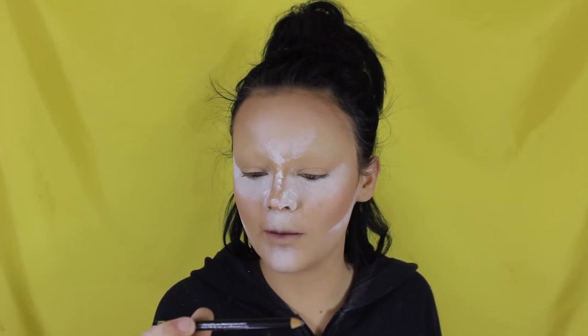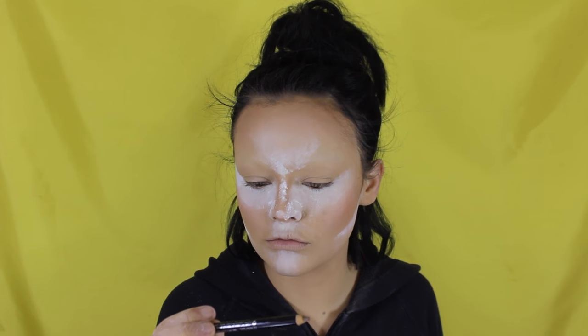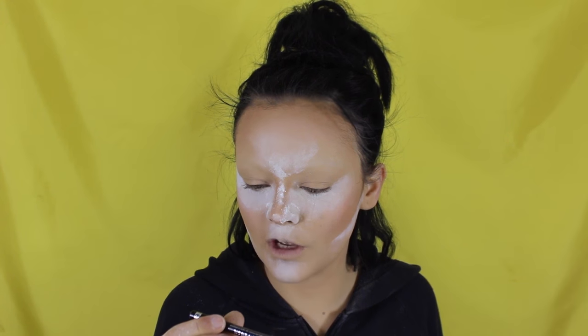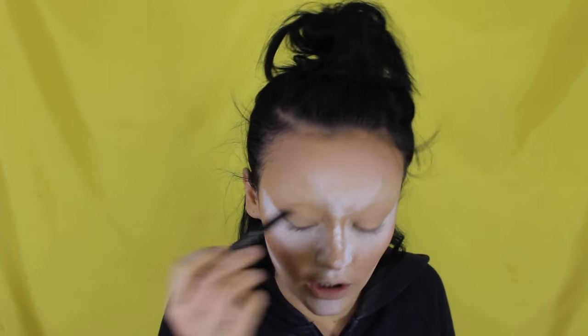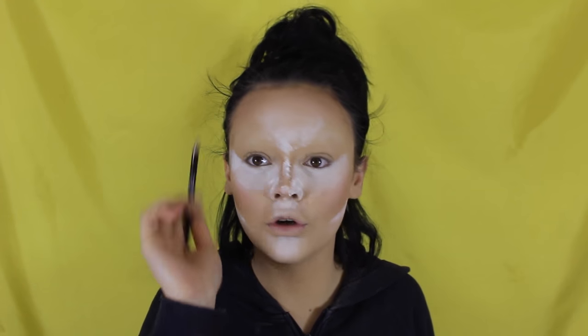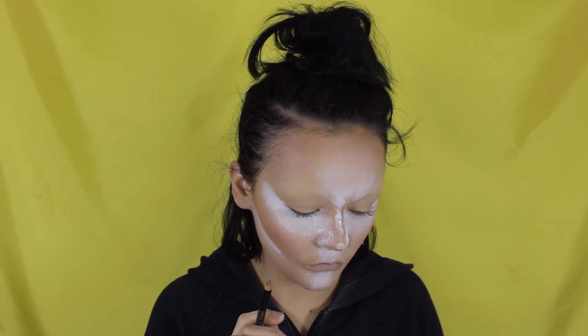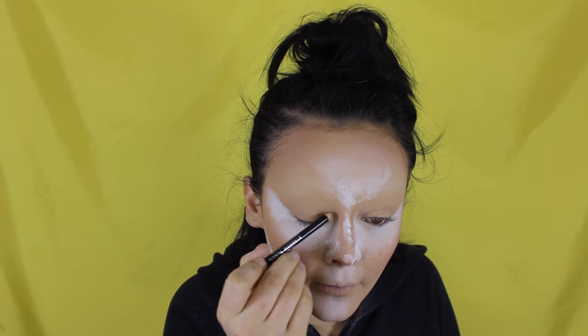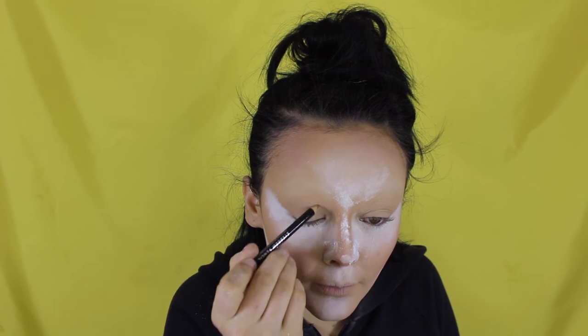Okay, we're going to move onto the eyes. I'm taking this Rimmel London Eye Pencil in 002 Hazel, and we're going to map out a new crease — it's going to be quite big and round, much like the 20s, so still round, and then we're going to do like a big wing. It's all gonna be there, so just do that real quick.